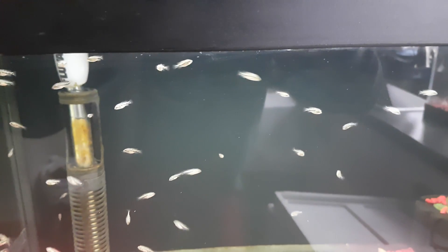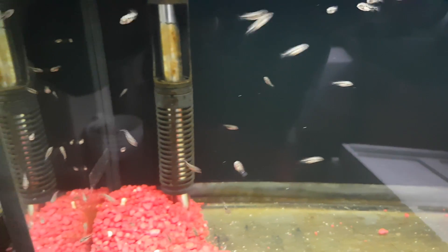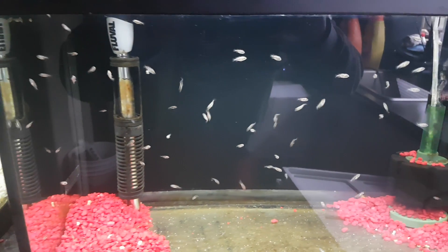They're just starting — I'm not sure if the camera will pick it up — but they're actually just starting to get a little tiny bit of color into their fins. You can see a little bit of speckle. They're still quite small right now, but they're growing pretty good each day.